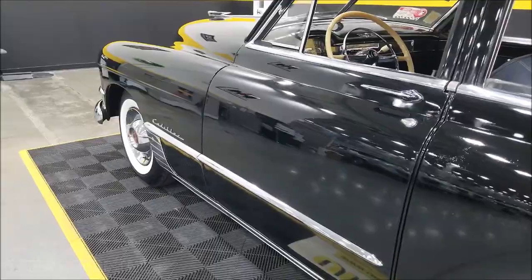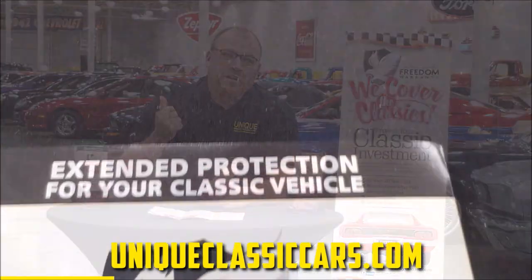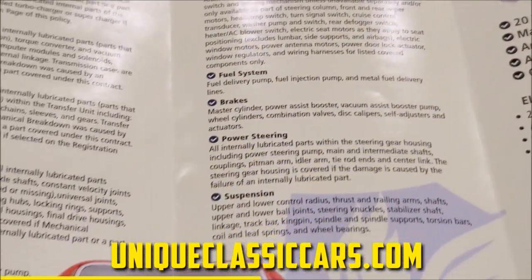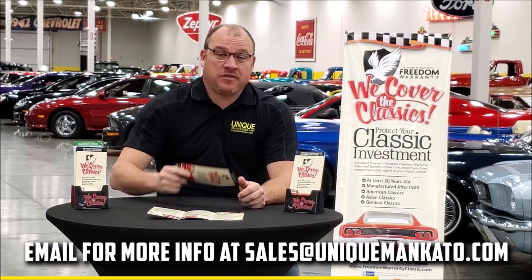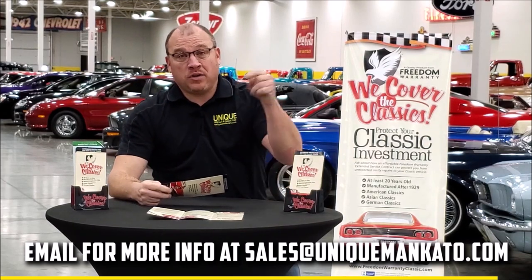Did you know that this car qualifies for an extended warranty? It's just like the one you get at your new car dealership, except it covers your classic car. It covers all the major components like engine, transmission, drivetrain, and you can get coverage up to 10 years. Repairs aren't cheap — these extended warranties are a no-brainer. Contact us for a quote on this car today.